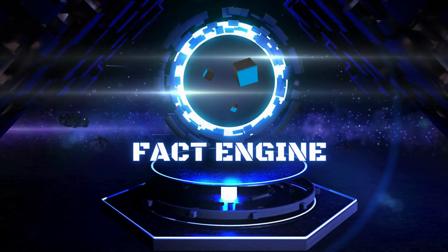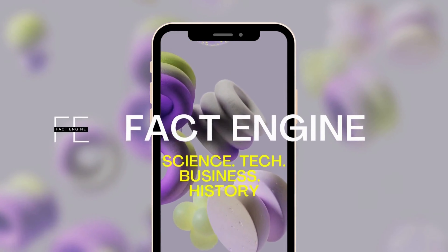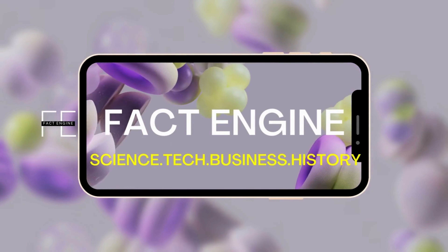Hi. Welcome to another episode of Fact Engine where I cover science, technology, business, and history.